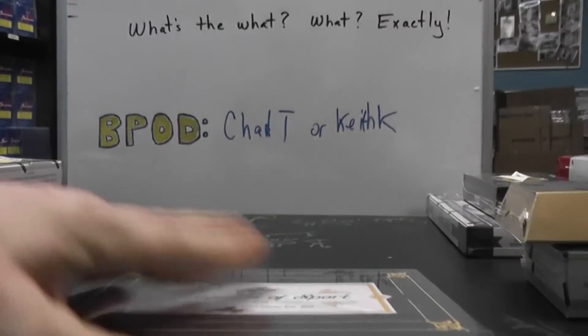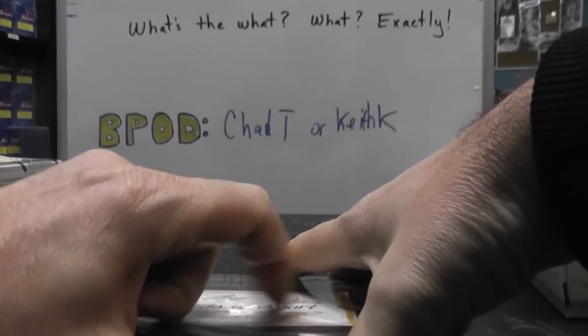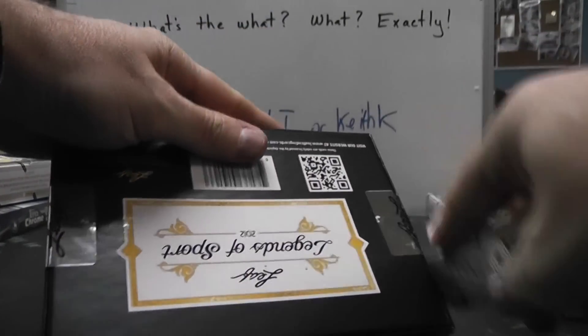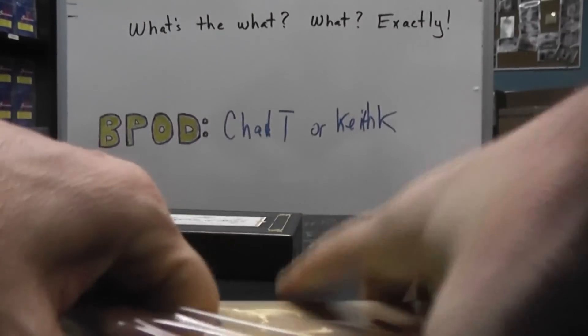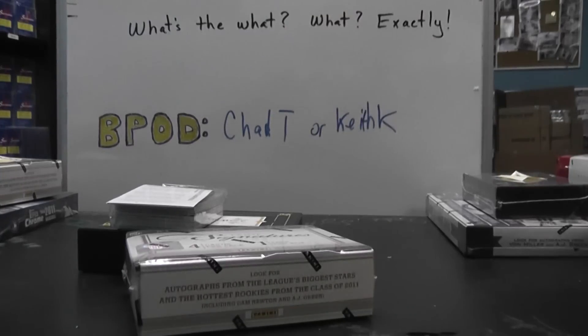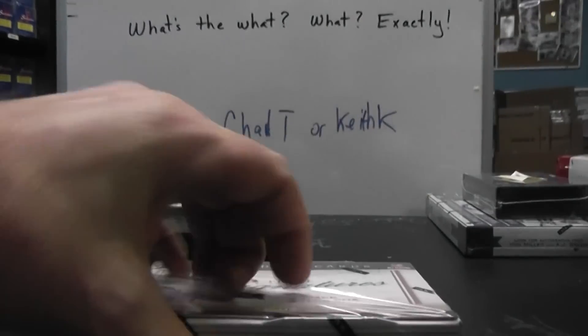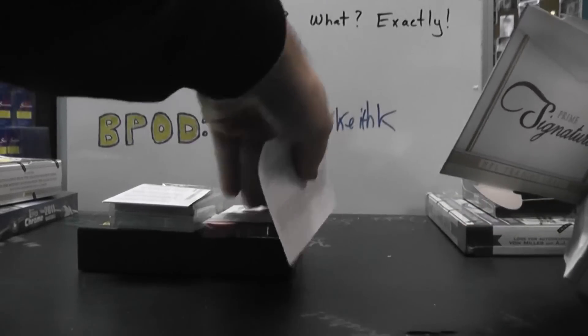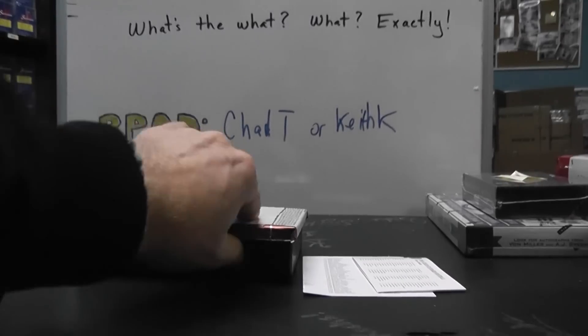Here we go now. All righty, we'll start with the Prime.